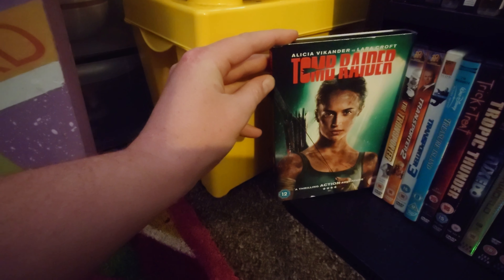Then my Adam Sandler collection: Anger Management, Big Daddy, Billy Madison, Bulletproof, Click, Grown Ups, Happy Gilmore, I Now Pronounce You Chuck and Larry, Jack and Jill, Just Go with It, Little Nicky — probably one of my absolute favourites — Mr. Deeds, The Cobbler, Longest Yard, Waterboy, The Wedding Singer, and You Don't Mess with the Zohan. Then my Aardman collection: Chicken Run, Early Man, Flushed Away, Shaun the Sheep the Movie, Shaun the Sheep Farmageddon, and the absolute classic — the Wallace and Gromit collection.